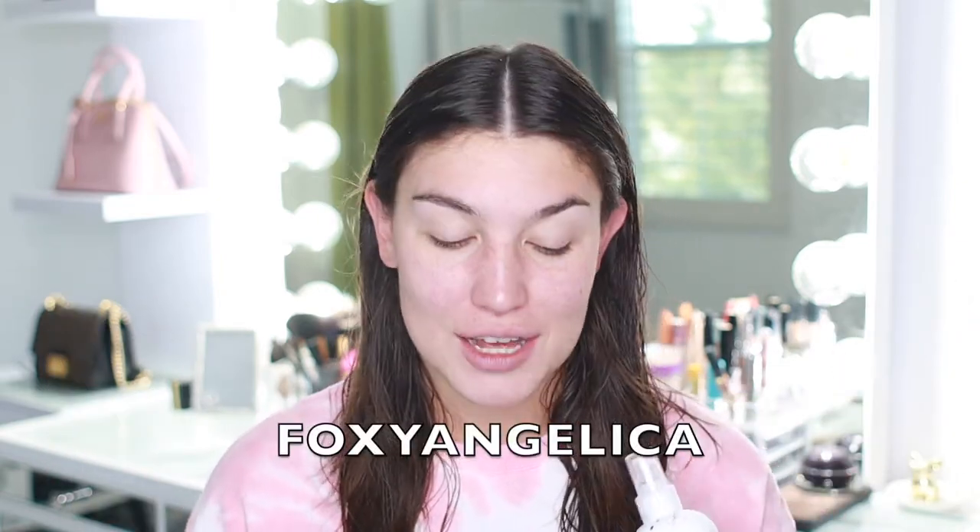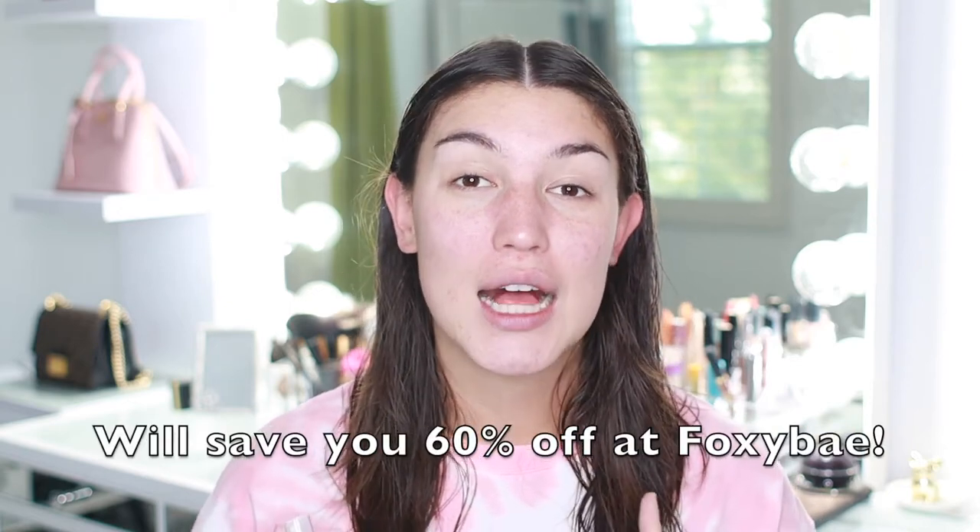I do have a discount code — it's Foxy Angelica — and that will save you 60% off everything at Foxy Bay. If you're interested in their heat appliance tools, shampoo, conditioners, or heat protectant spray, I 100% suggest those. I'm not going to push these new products yet since I've never used them, but I have a pretty good track record with Foxy Bay products so I'm fairly confident.